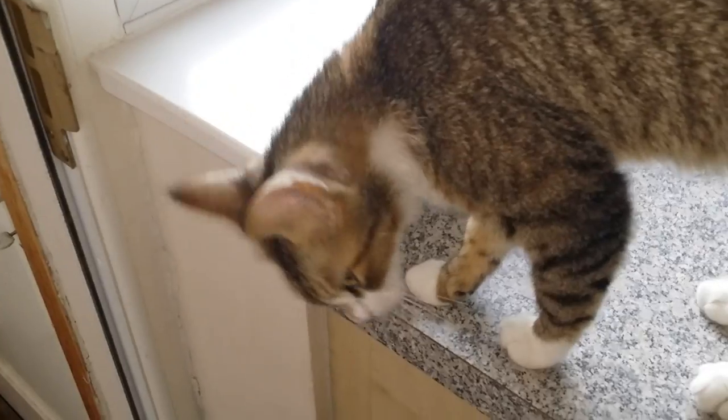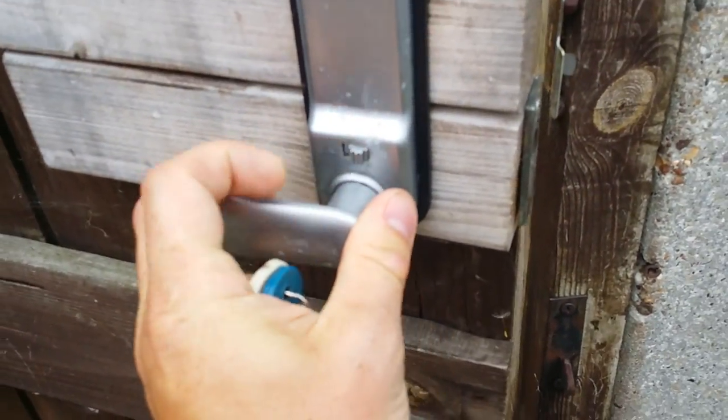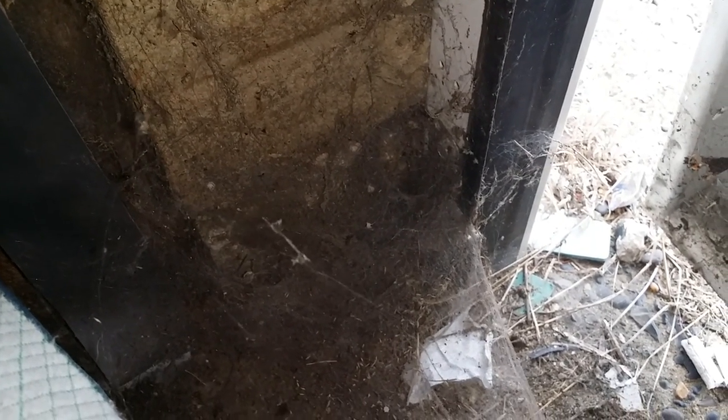So we'll go to the corner of my garage and see if we can catch one. OK, it's time to go to the garage. So this is where I can see the web. This is actually a very big web. I'm hoping we can attempt to lure it out with a cricket.